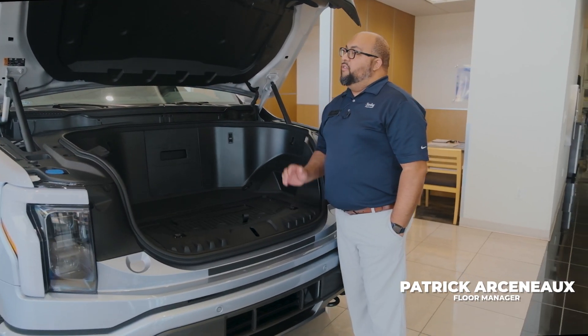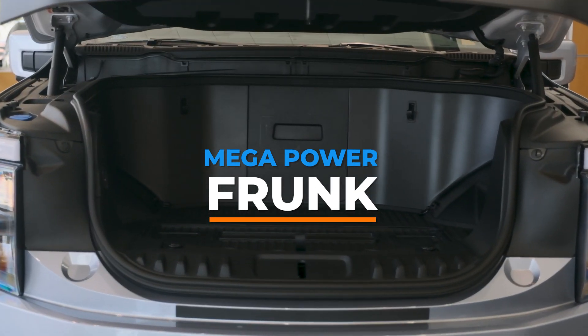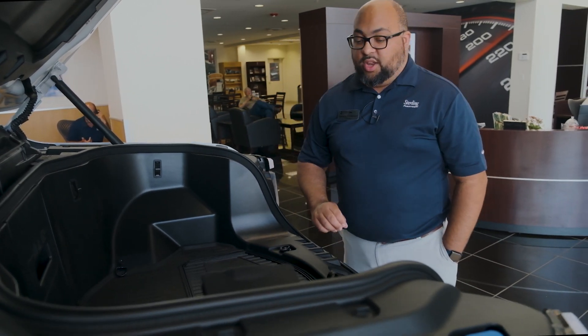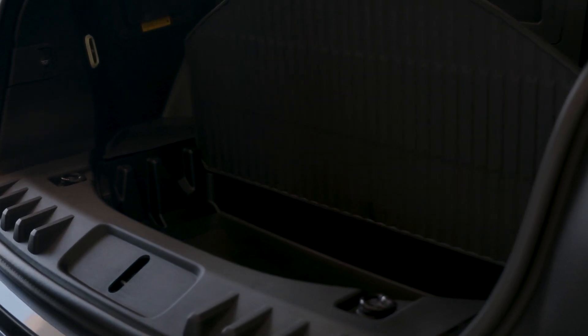Our new F-150 Lightning features our new Power Mega Frunk, which will actually allow the vehicle to have 14.1 cubic feet of space that actually replaces our traditional engine. It also features a new separating mechanism that allows you to separate the items in front and in the rear of the frunk.